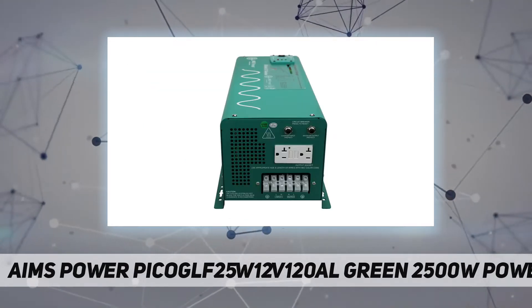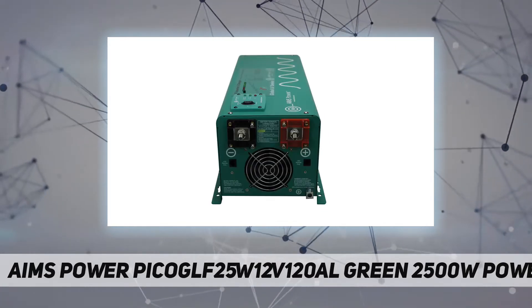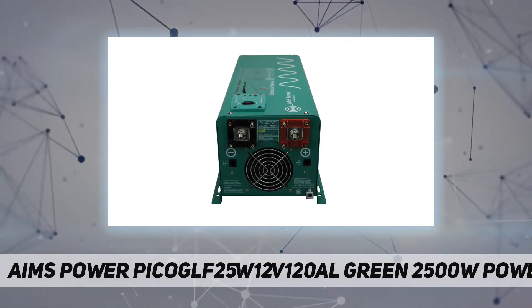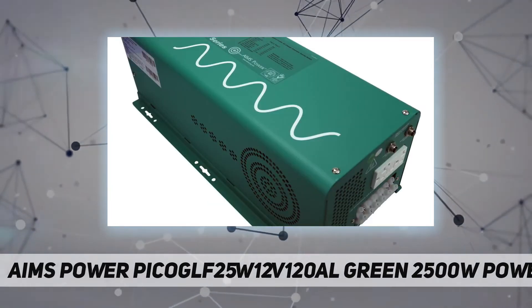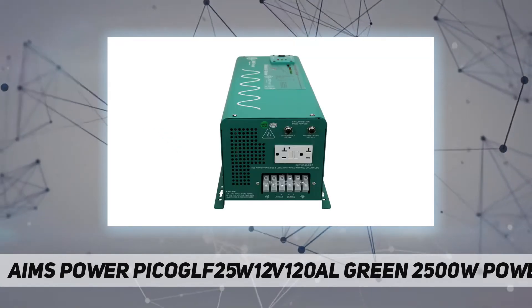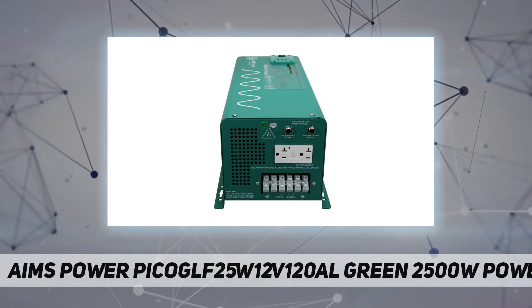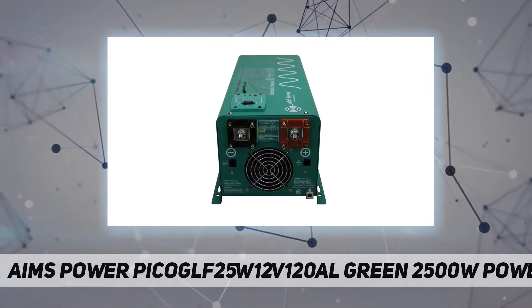Providing 2500W of continuous, clean and reliable pure sine wave power, ideal for sensitive electronics and household appliances. AIMS developed this inverter with less bells and whistles, making it more affordable and easy to use for applications that don't need a lot of extra features. We consider this our better of our good, better, best product lines.